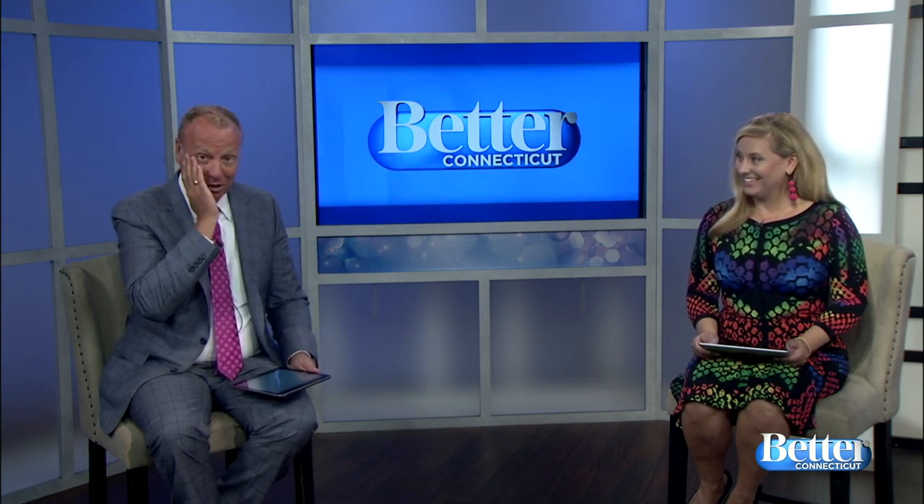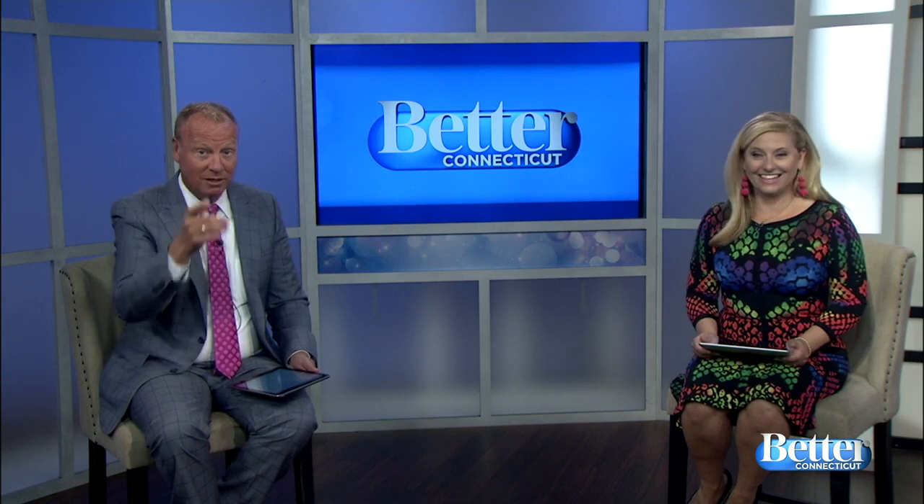Cara, you got to see this place. It is unbelievable. All I can say is, wow. Take a look.